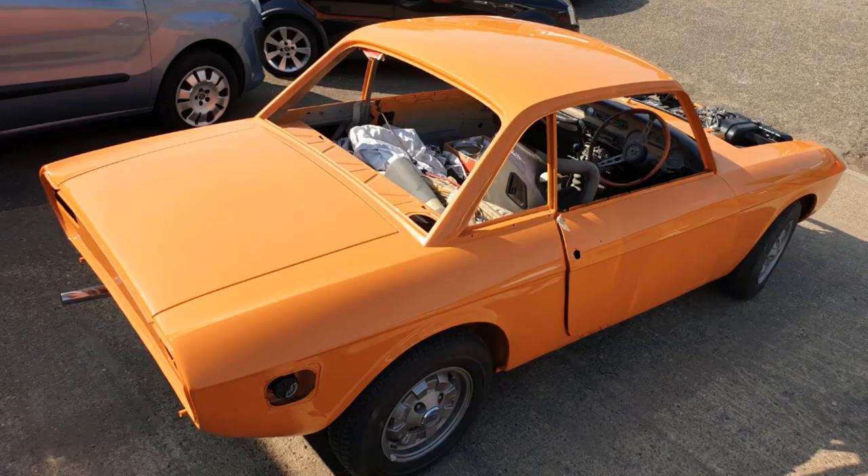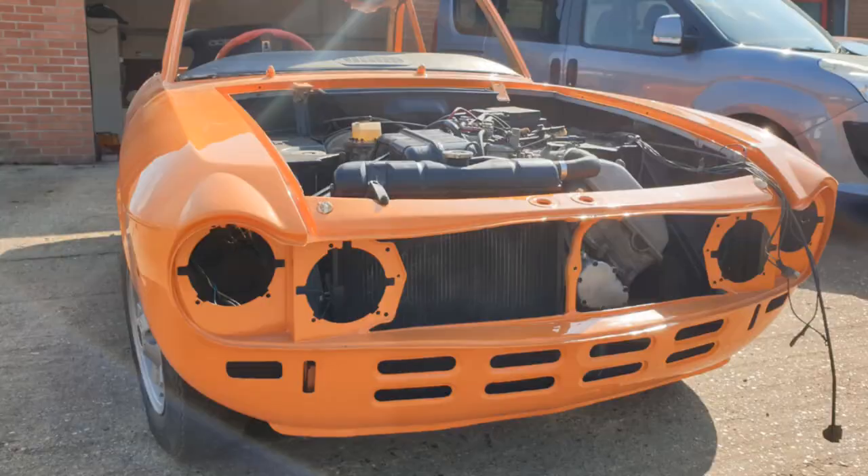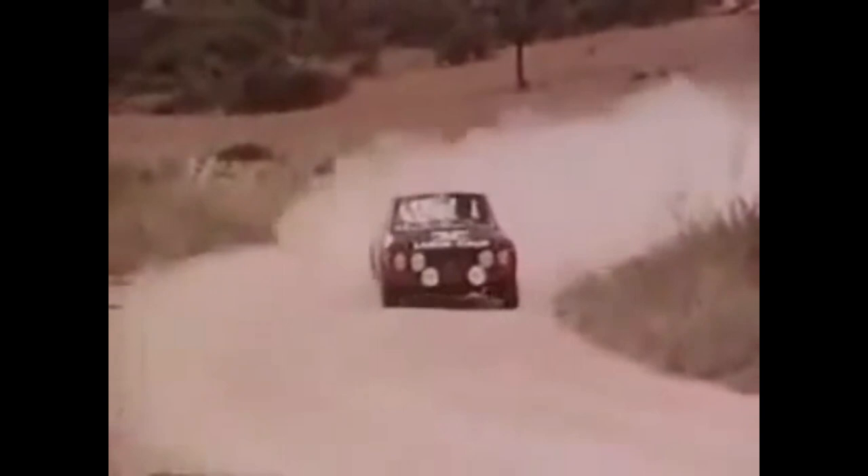Hello! It's been a while since we've updated with the workshop diary, but really it's because we've been too busy working on things like this '73 Lancia Fulvia. We love the Fulvia here — I mean, who doesn't.